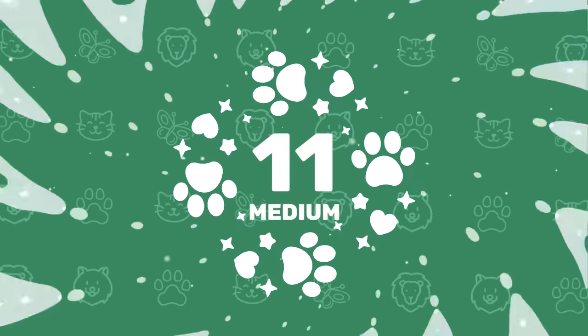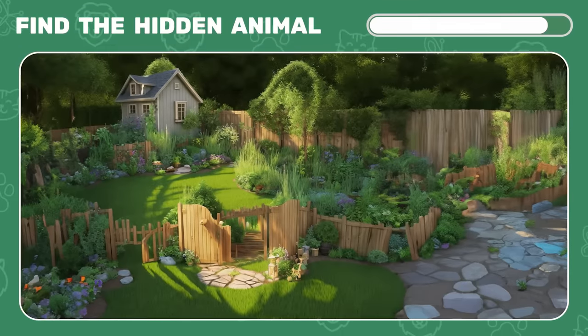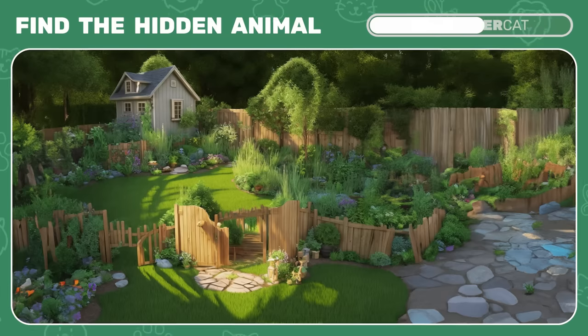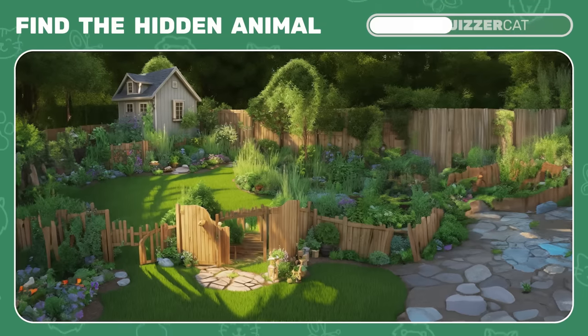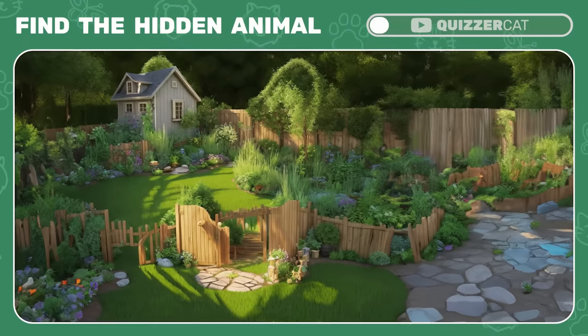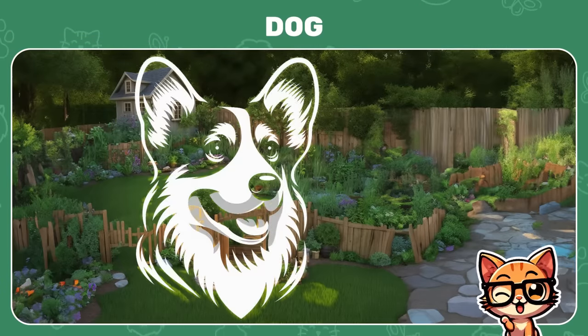Time for medium difficulty levels. Guess the animal hidden in this optical illusion — is it a dragon? It's a dog. Not so tough, right?